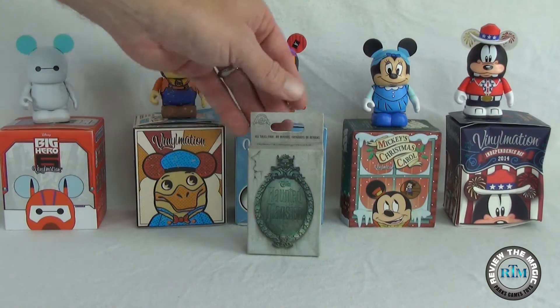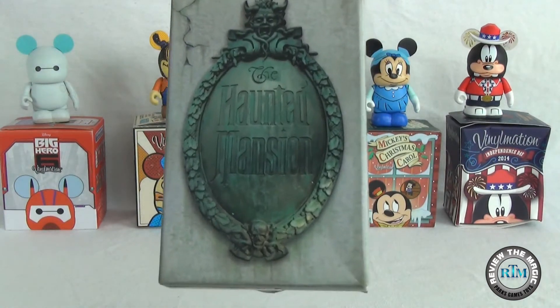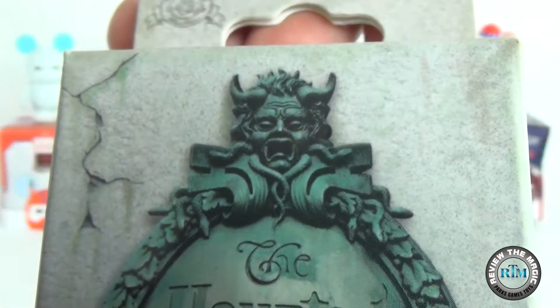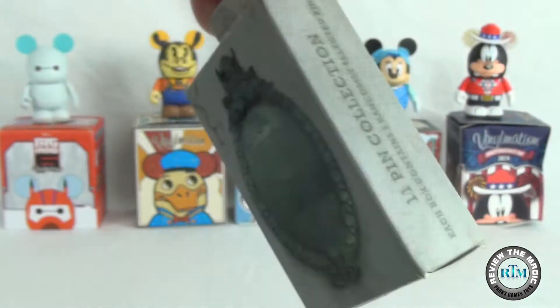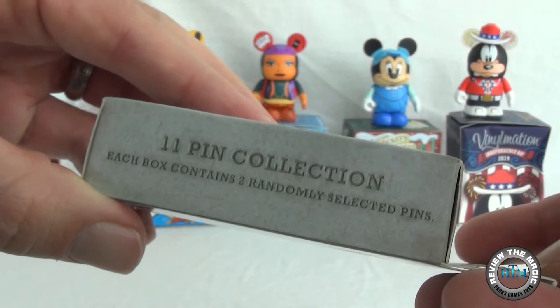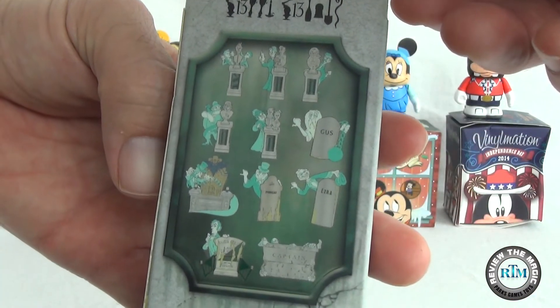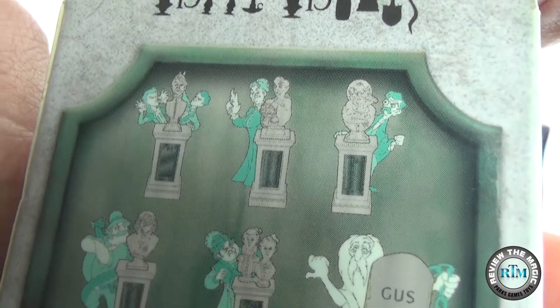That's right, guys. We are back with part two of our Haunted Mansion Disney Pin Mystery Box Opening. If you didn't get a chance to check out part one, go back in our pin playlist — I'll put a little link below. This collection has 11 pins in it, and you can take a quick peek on the back of this box and see the Dread family right there.